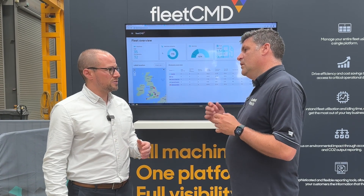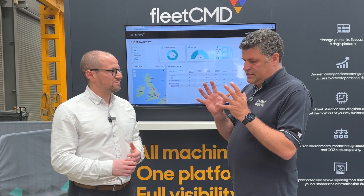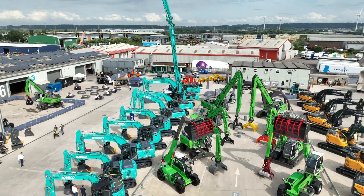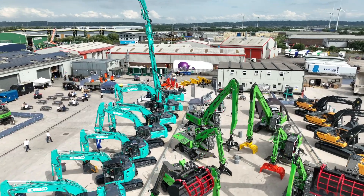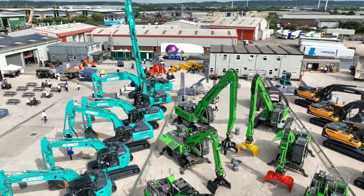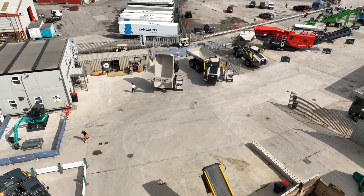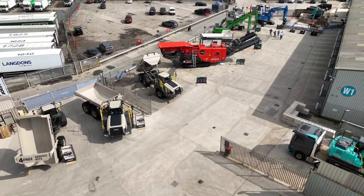And that is Fleet Command. Now the data can be consolidated from a whole range of brands that we've seen outside here today — from the Kobelco excavators, Hyundai excavators, to crushers, screeners, et cetera — that can all come into this actual system.